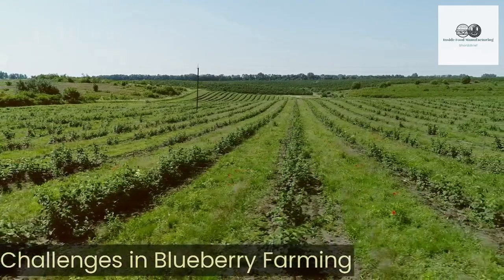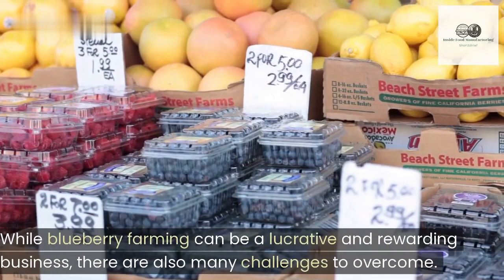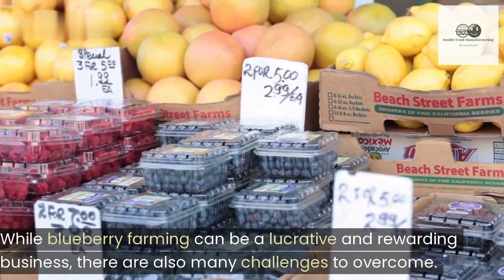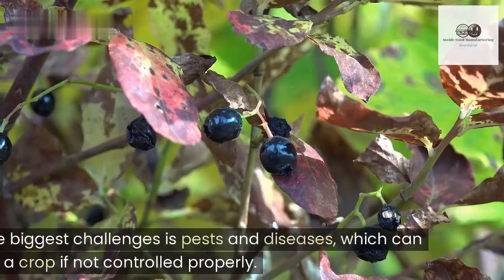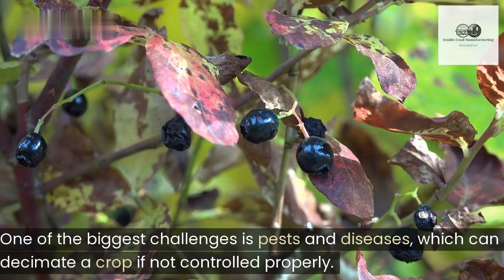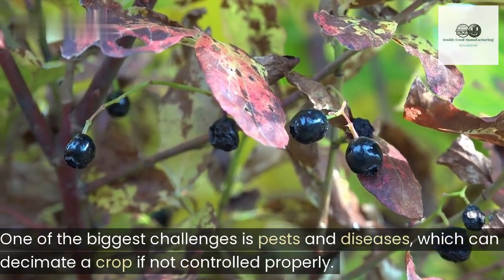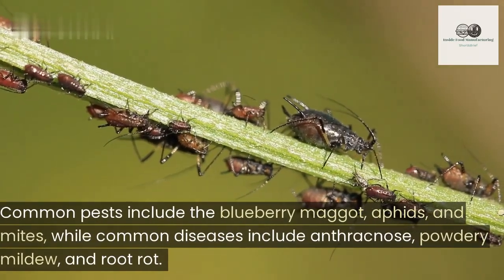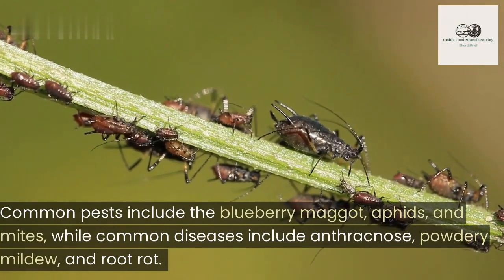Challenges in blueberry farming. While blueberry farming can be a lucrative and rewarding business, there are also many challenges to overcome. One of the biggest challenges is pests and diseases, which can decimate a crop if not controlled properly. Common pests include the blueberry maggot, aphids, and mites, while common diseases include anthracnose, powdery mildew, and root rot.